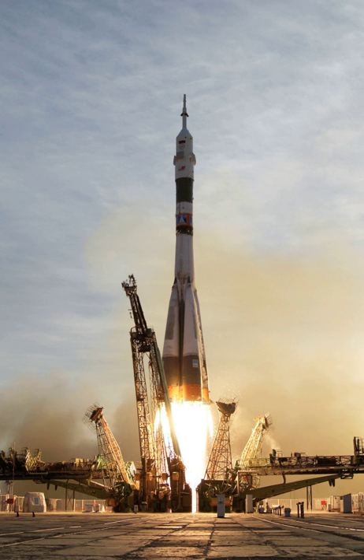Suborbital launch vehicles are not capable of taking their payloads to the minimum horizontal speed necessary to achieve low Earth orbit with a perigee less than the Earth's mean radius, which speed is about 7,800 m/s. Sounding rockets have long been used for brief, inexpensive unmanned space and microgravity experiments. The first U.S. human spaceflight program, Project Mercury, used a single-stage derivative of the Redstone rocket family to launch its first two astronauts, Alan Shepard and Gus Grissom, on suborbital flights, before sending astronauts into orbit on later flights.